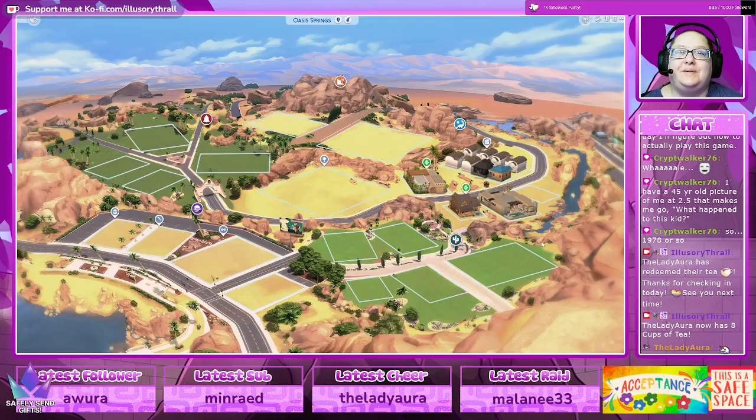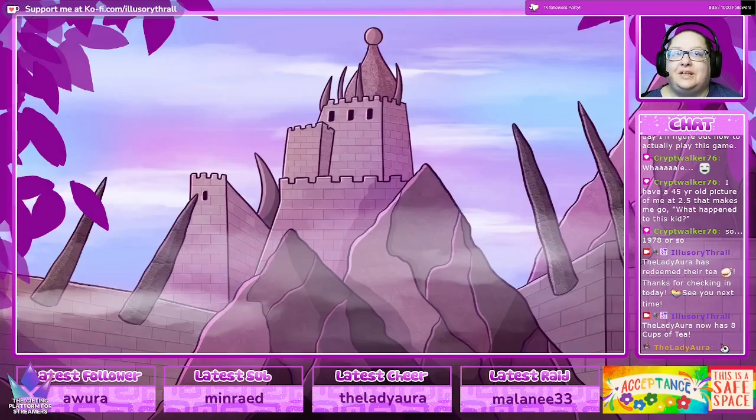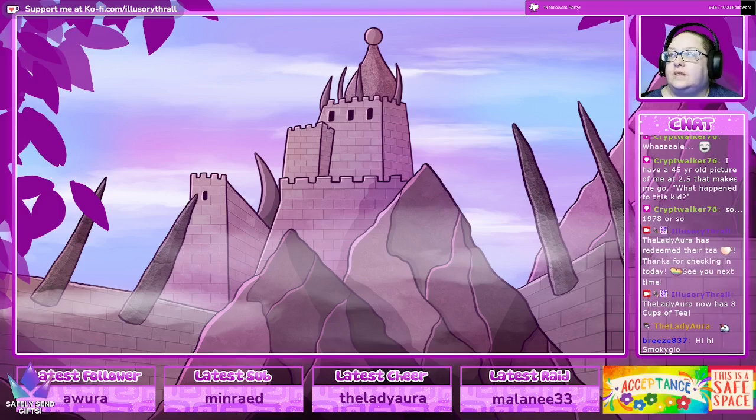Three stream collabs, two Sim DLCs, and a gifted sub — thank you Breeze! Let's see if this will load up. It seems to have been crashing my entire EA app — it won't even bring up EA anymore. Let me Control-Alt-Delete on EA and see if I can get the game back up and running.